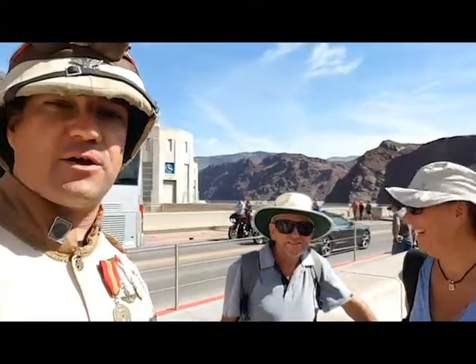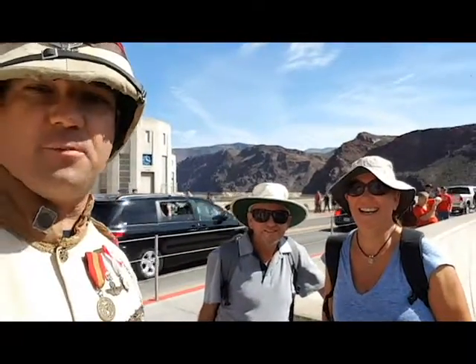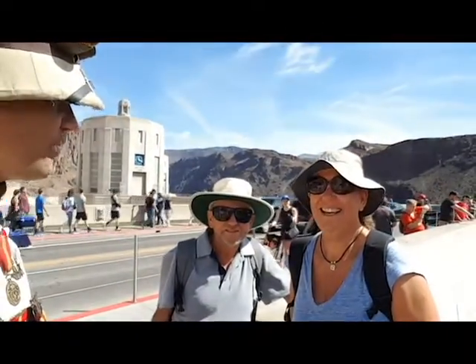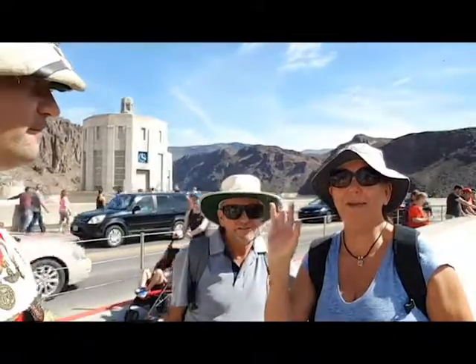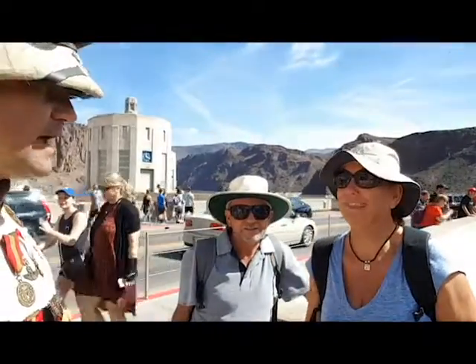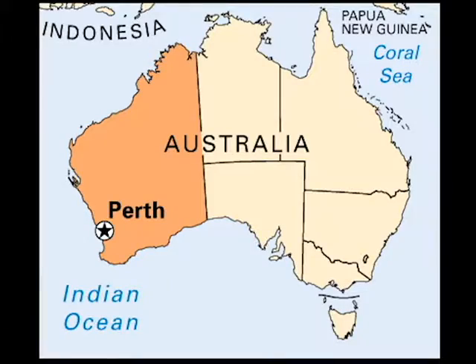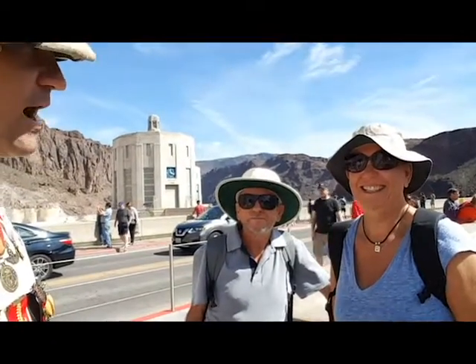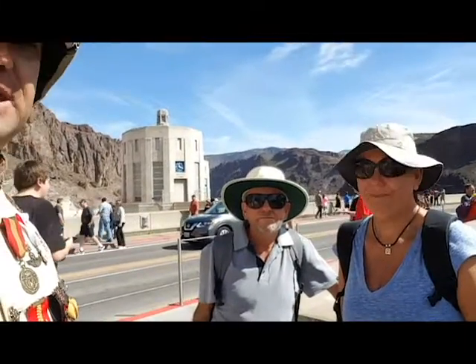Today here I have a couple of very nice people from Australia. Please tell us your names and where you're from in Australia. I'm Liz and we're from Western Australia — from Perth. Very well. Now the question that really perplexed me is how long does it take by car to travel from the West Coast to the East Coast?